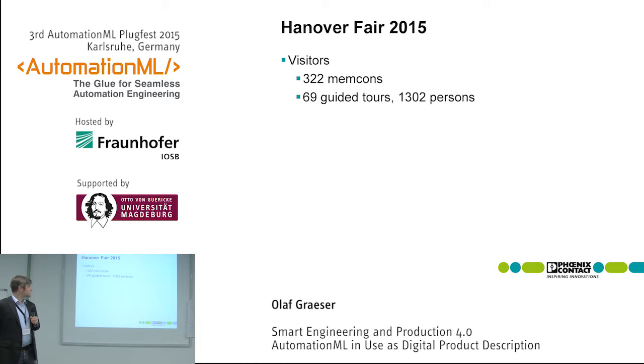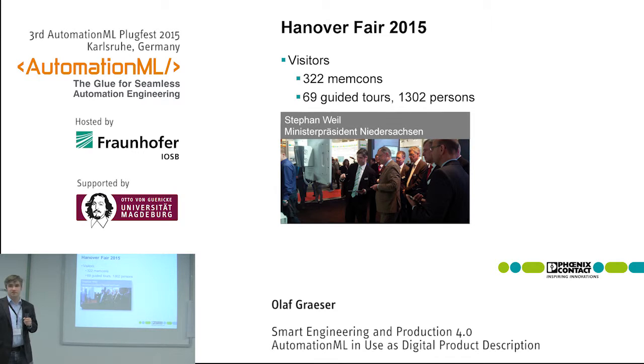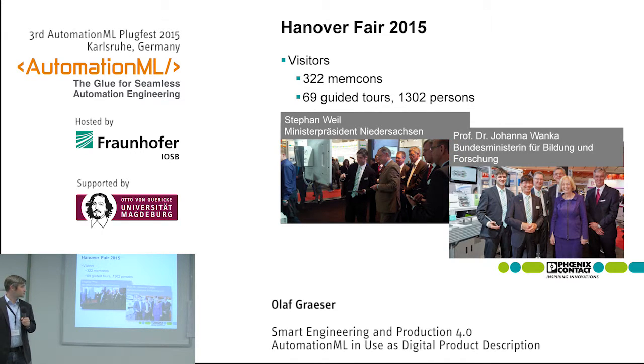Just a short summary of the fair: we had 300 visitors — that's not so many at first glance — but we also had 69 guided tours in five days, which means more than 1,300 visitors. We also had politicians like Stefan Weil and Professor Johanna Wanka.